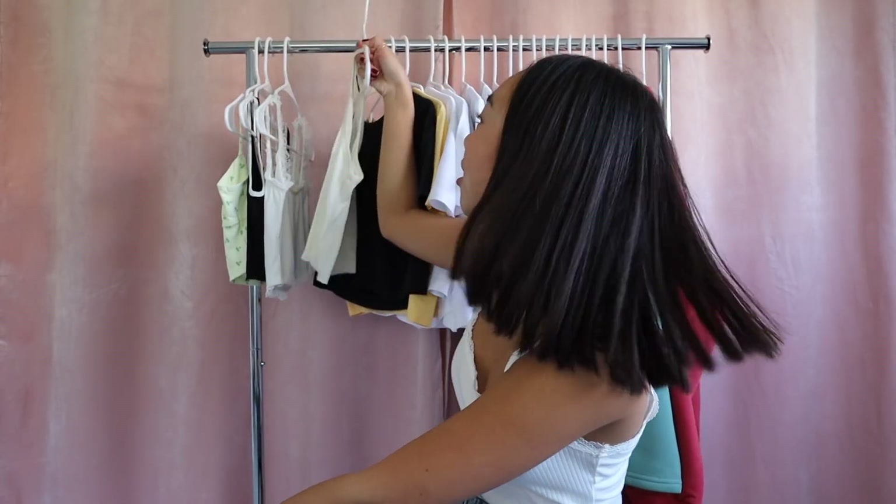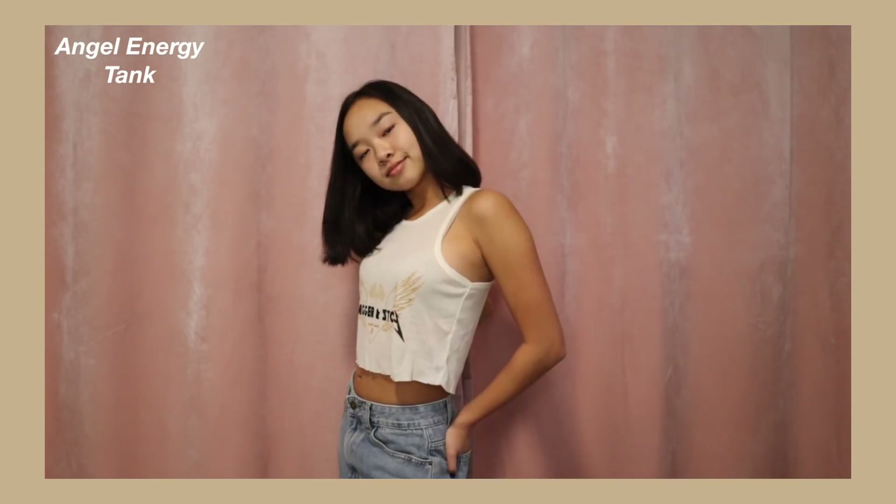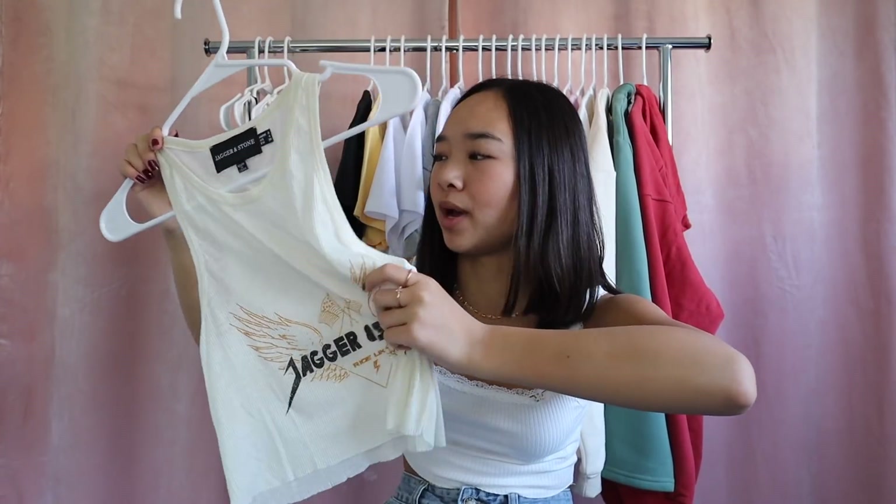The last tank top is the Angel Energy Tank, which is much different from the others. This one is a sheer material and much looser. It's fall, but in California there's hot and cold weather at the same time, so this would be the perfect cover-up over a bathing suit — it's sheer and super lightweight. It would also work as a workout tank over a sports bra. Those are all the tank tops, so now moving on to t-shirts.